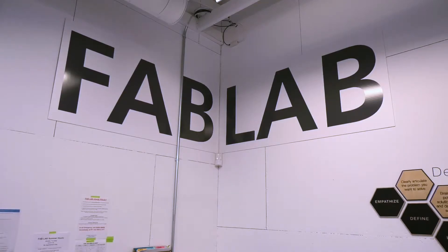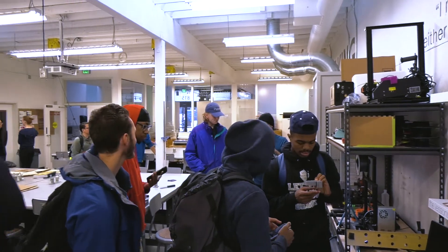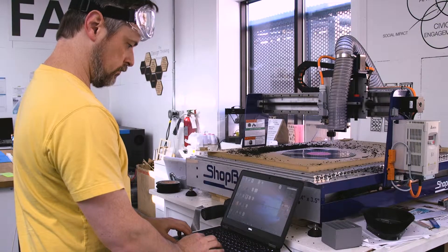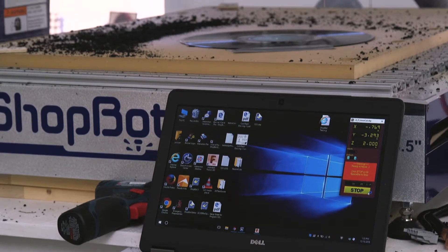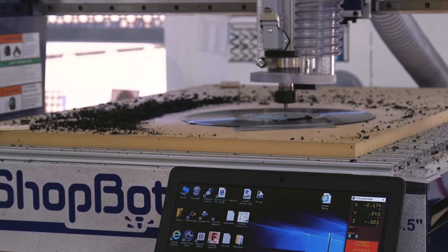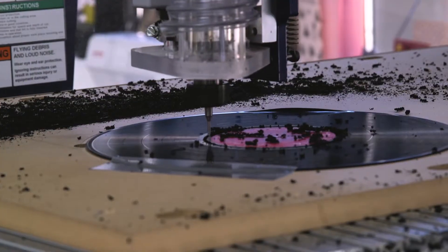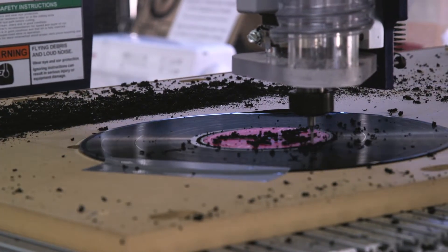The Fabrication Lab is a space where students can come and work on extracurricular activities and also work on projects that they have been assigned in class. It is a space available to any students or staff on the PCC campus, and it allows students to experiment with rapid prototyping equipment and use the variety of new media tools that we have available.